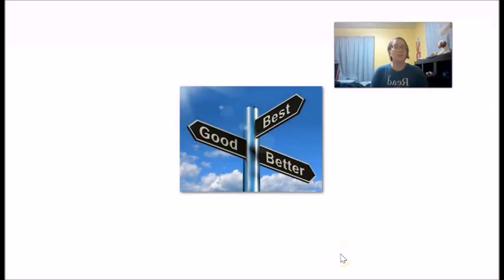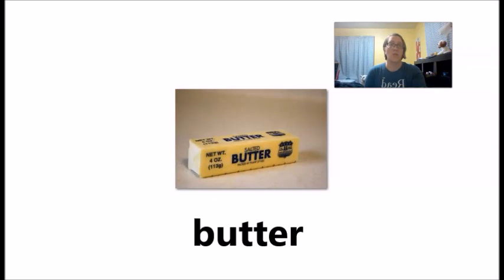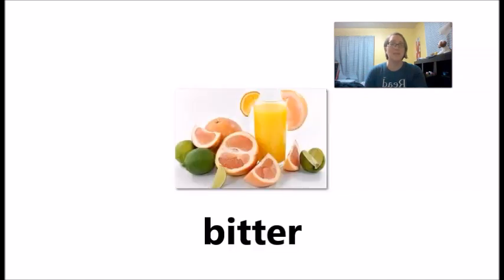Of course the word better we know as the comparative for good — better, best. Butter is the cream made from moving the milk. Bitter is the flavor of coffee without sugar. Lemon, lime, grapefruit — the flavor is bitter.